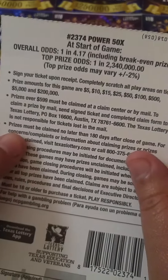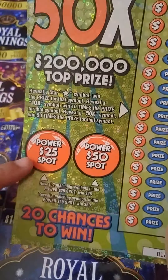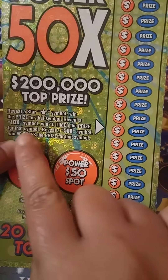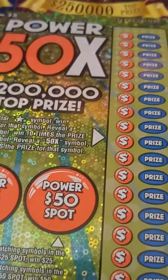Odds on these tickets is 1 in 4.17. In the bonus you want to match two like symbols to win the bonus. Over here you want to find a star symbol to win instantly, or you can find a 10X or 50X. I've found the 10X but I have yet to find the 50X — maybe today's the day. Wish me luck y'all.